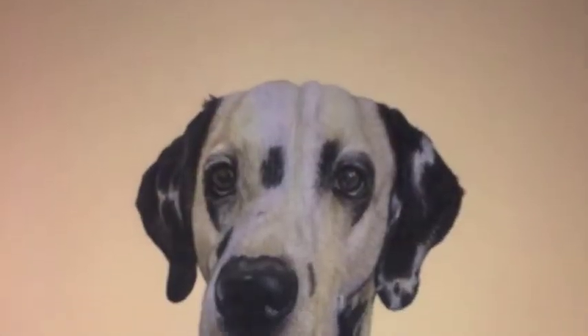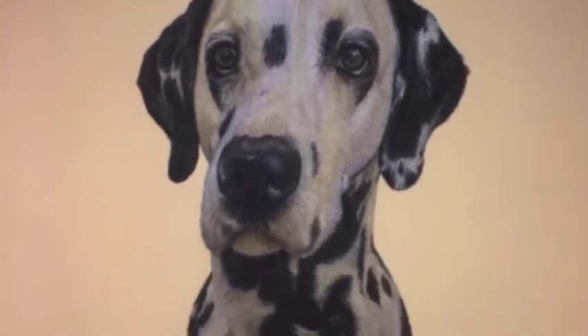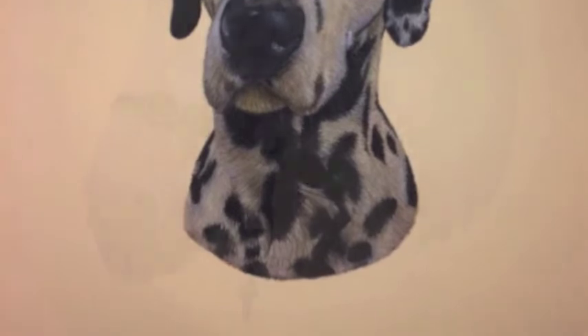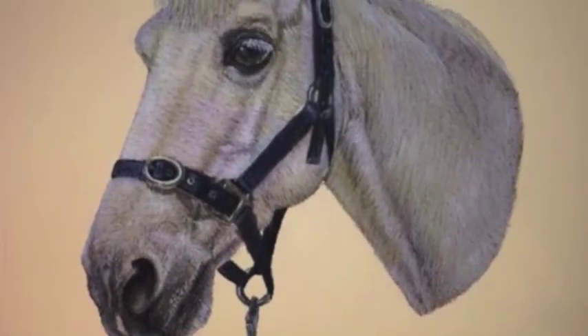Look at this one of her Dalmatian — you can almost touch it. She does this process in pastels and the detail on it is phenomenal. Really great practitioner of her art, of that there is no doubt. And if you're one of the people who commissioned her to produce one of these paintings, you'd be over the moon with it.